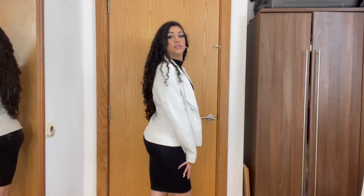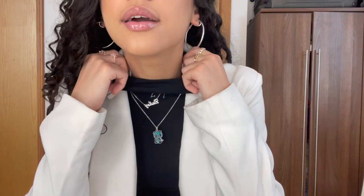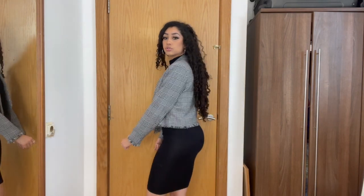The next outfit is this midi dress from Pretty Little Thing, worn with the white blazer from the previous outfit. It's a roll neck — I just love the way it looks. You can also wear it with the black blazer, which also looks so cute. Literally any bodycon midi dress would be perfect, especially for summer.